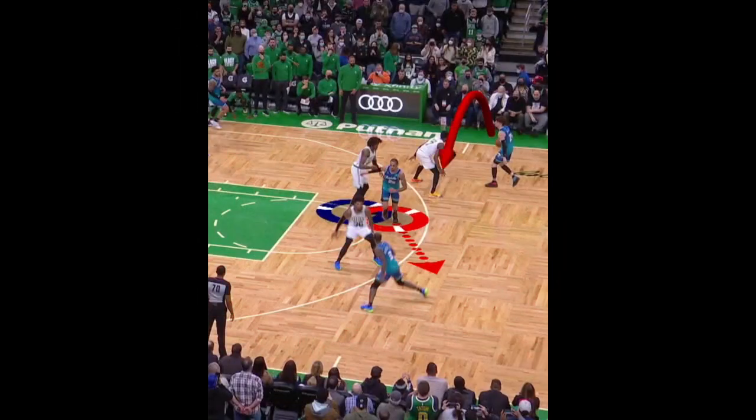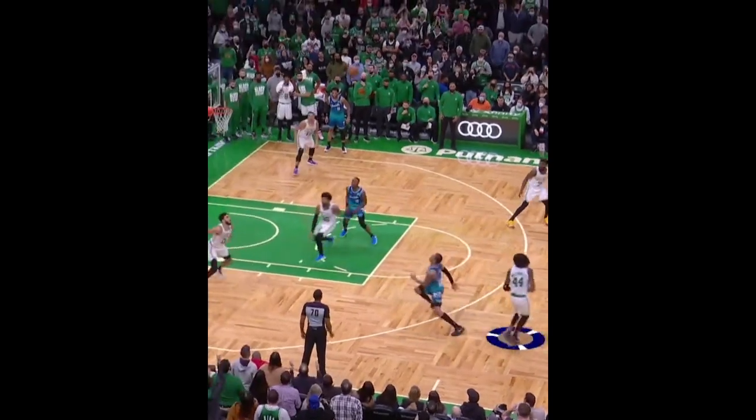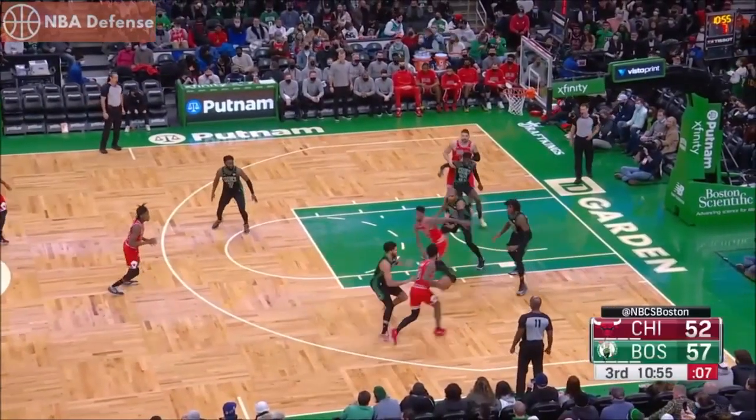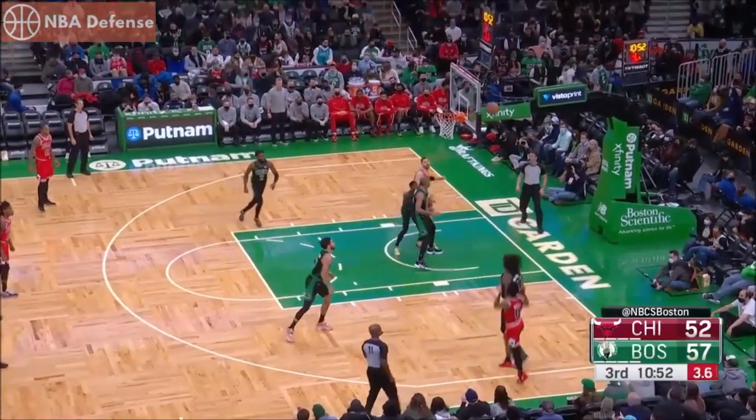His height and wingspan make his distance of impact to contest a shot very large, but it's also how Time Lord contests shots that makes players shoot so poorly against him.